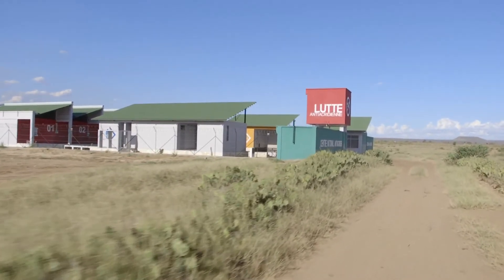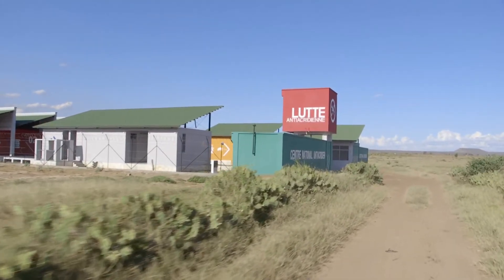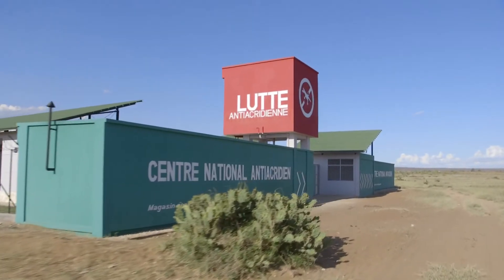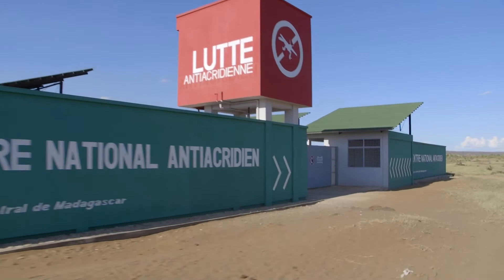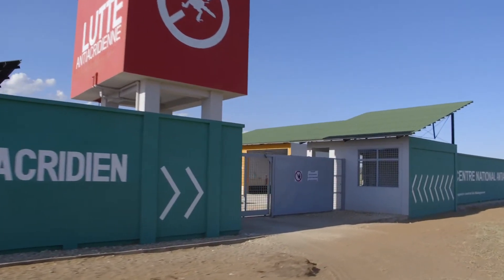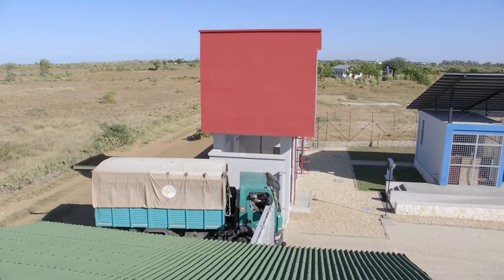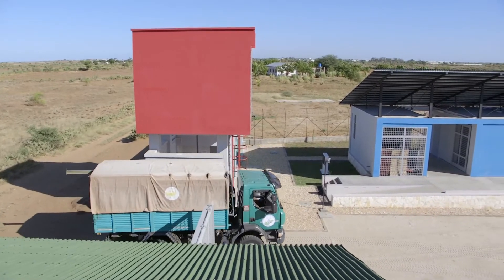One of the outputs of the three-year program implemented by FAO and the government of Madagascar in response to the locust plague which prevailed in Madagascar from 2012 to 2016 is the construction of a warehouse at Tulear for the storage of pesticides, including biopesticides and the management of empty drums.